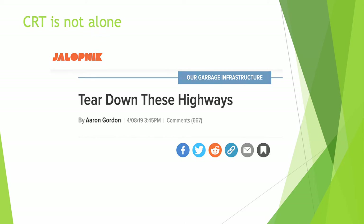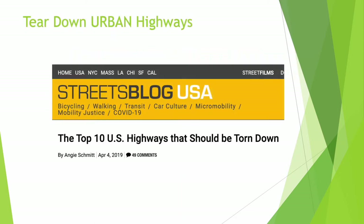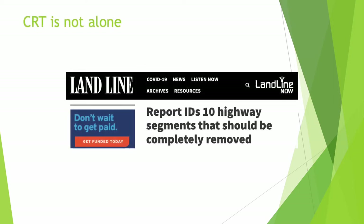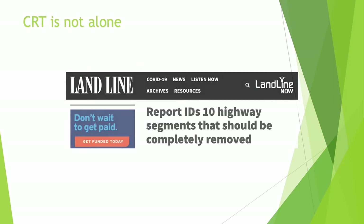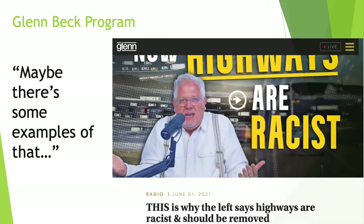Citizens for Regional Transit is not alone in calling for the removal of the Route 33 Kensington Expressway and the removal of the Route 198 Skadjakwada Expressway, with resulting restoration of Humboldt Parkway. The Glenn Beck Program summarized a New York Times article regarding racist highways. The Kensington Expressway meets the definition of a racist highway as explained by the New York Times.